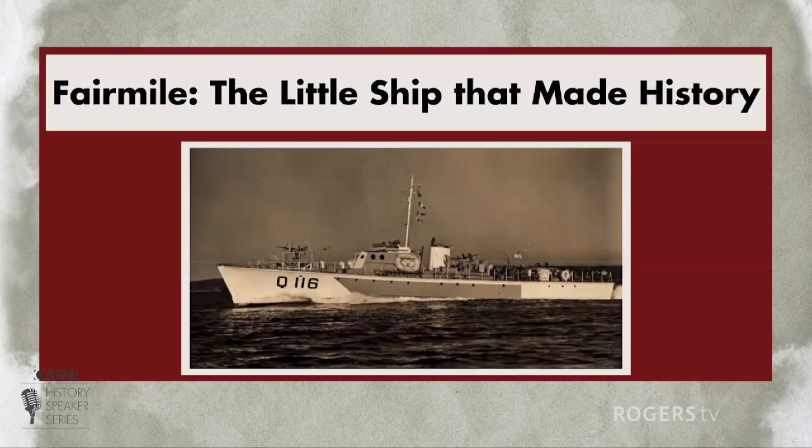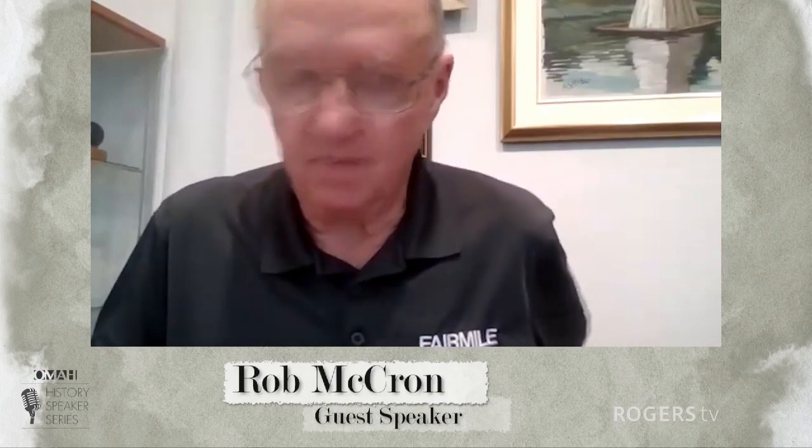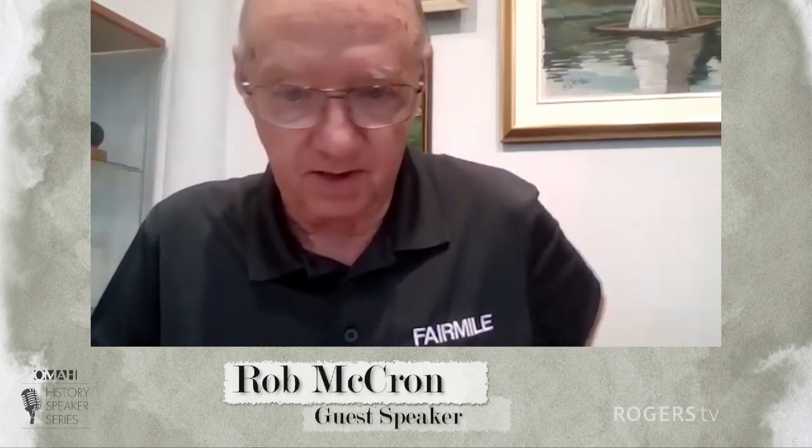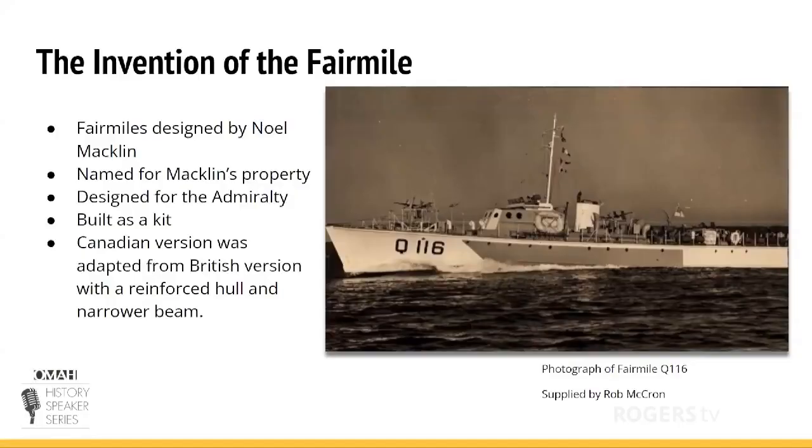Thanks so much, everybody. Tonight I'm going to talk about a little ship that made history, especially here in Aurelia. The ship is called the Fair Mile. For those of you who don't know what the Fair Mile is, it's a small ship designed in Great Britain by a gentleman by the name of Noel Macklin. Previously to the Fair Mile, he was a well-known automotive designer and boat designer.